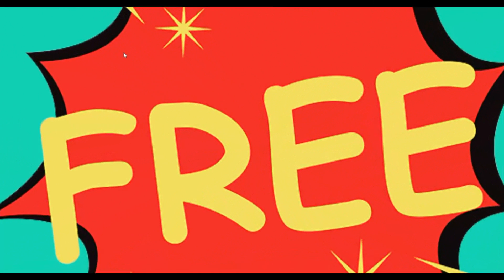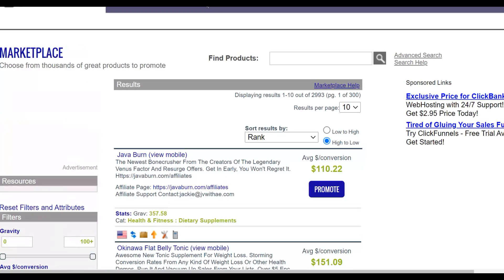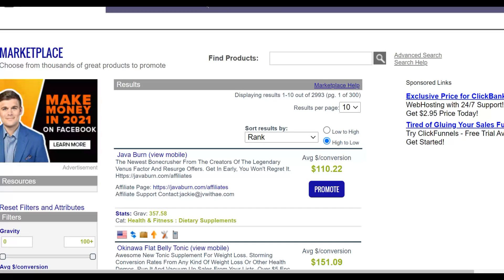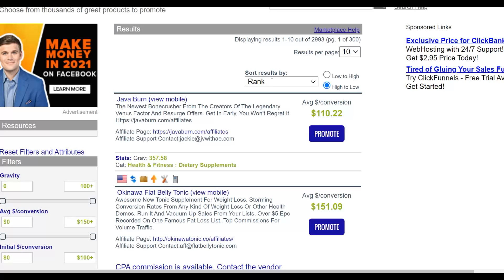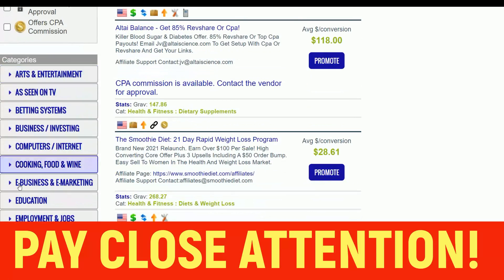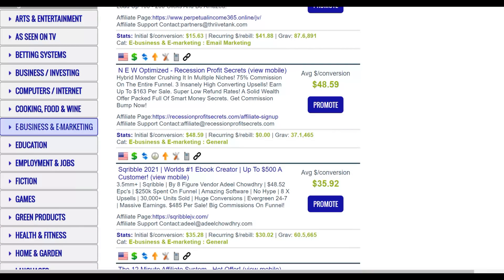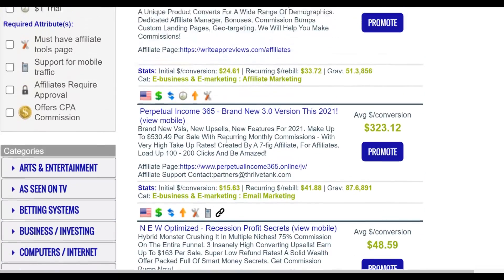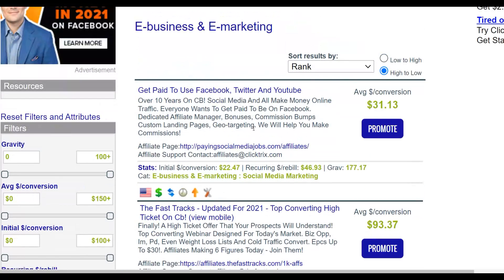The first step is to go to the ClickBank marketplace, where you can find thousands of affiliate offers. The offers that convert very well on this free traffic source are financial offers — for example, in the e-business and marketing category. I recommend promoting low-ticket offers because they convert very well on this traffic source.